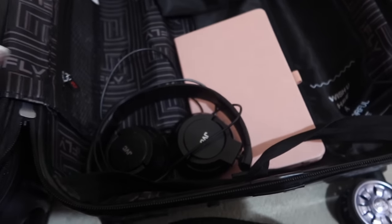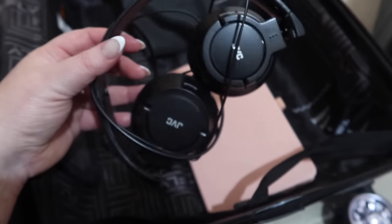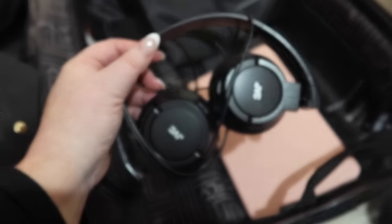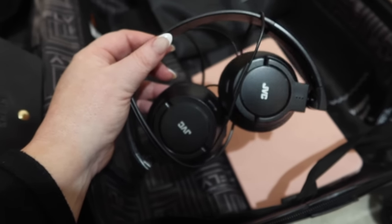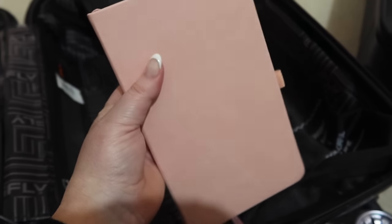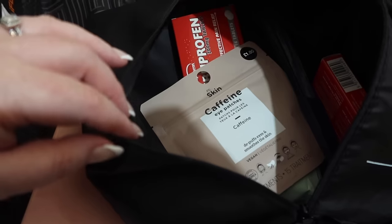Under here I have my headphones - the ones I use for editing on the laptop. They're nothing special, not noise-cancelling, but really comfortable and only about 20 quid. I like to use these on the plane as well, so I'm taking them with me. I've also got a little notebook in case I want to write something on the plane, and some biros in my rucksack.